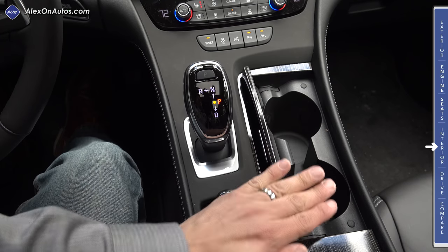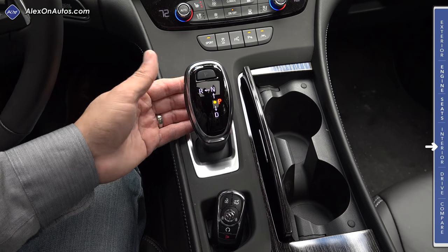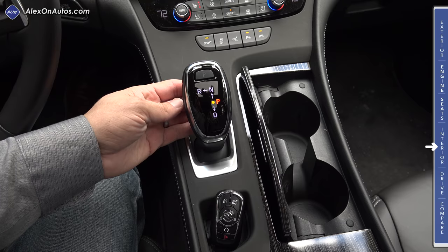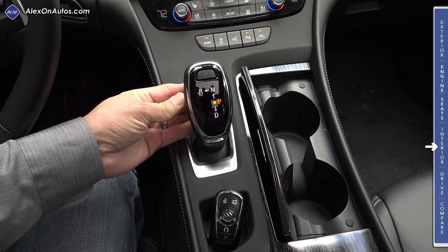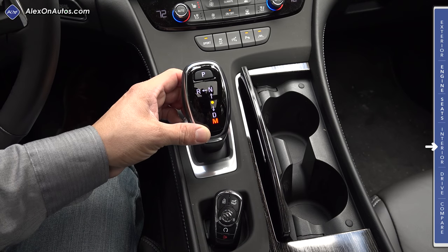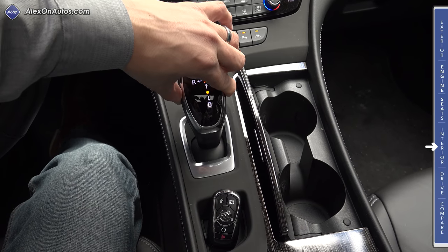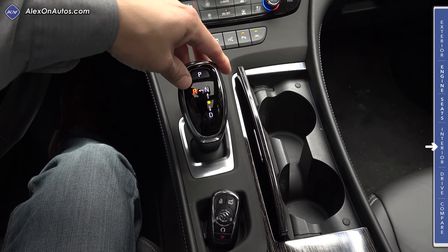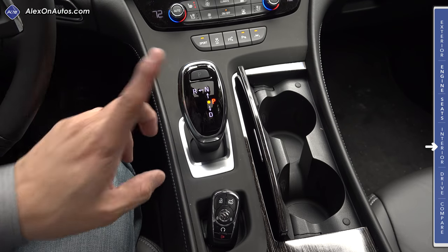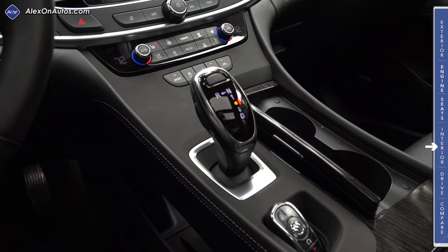The shifter itself is an all-new design that operates much like BMW shifters — a joystick style that always returns to center. To shift, you press a button on the left side of the shifter, pull it down for drive, and pull again for manual mode. Push up for neutral; for reverse, press the button and push the shifter up and to the left. To park, simply hit the P button, or you can turn the car off with the keyless go button and the car will automatically engage park.